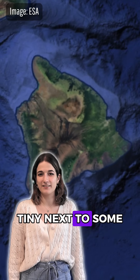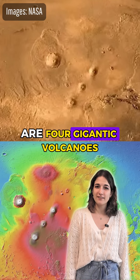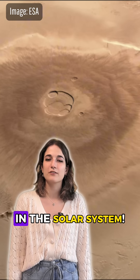Mauna Kea would live teeny-tiny next to some of the volcanoes on Mars, however. North of the Martian equator are four gigantic volcanoes in what's called the Tharsis Bulge. One of these, Olympus Mons, holds the title of the largest volcano in the solar system.